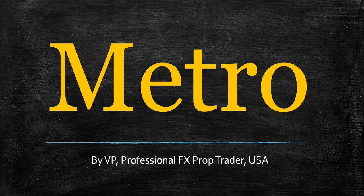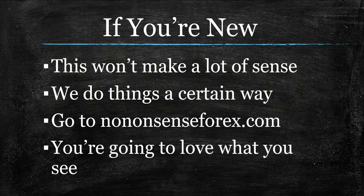But first, if you're new, understand you have reached the number one indicator channel in all of YouTube. It's always been that way, it will always be that way, but you're not going to understand what we're talking about. So instead of asking silly questions in the comments section, go to nononsenseforex.com. Read that first page, watch the video on that page, and get yourself started. It's worth it.